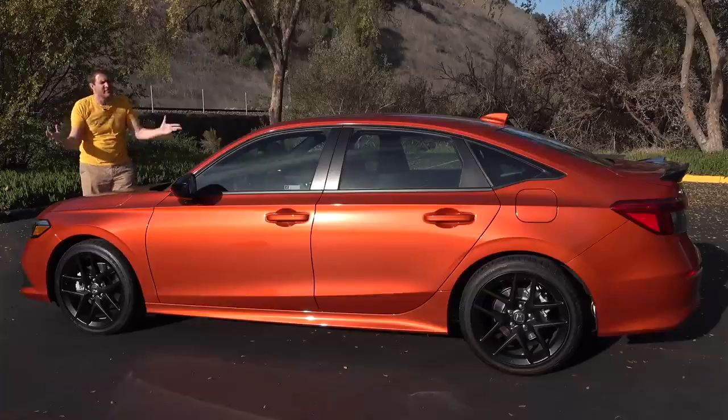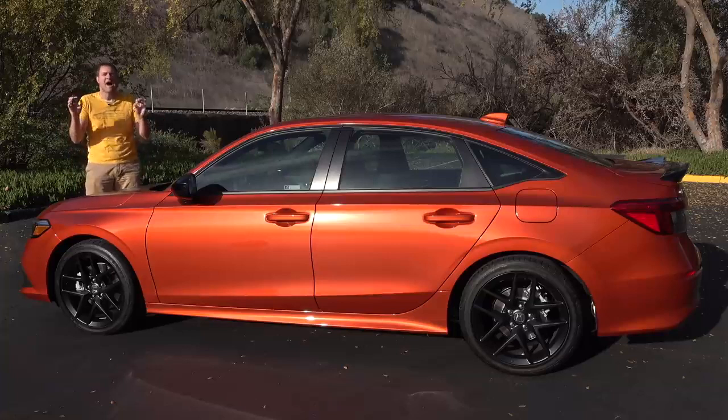This car is interesting to me because Honda just seems to obstinately refuse to give it any more power. And so, that's the new 2022 Honda Civic SSI.